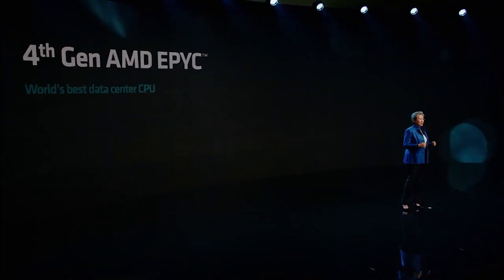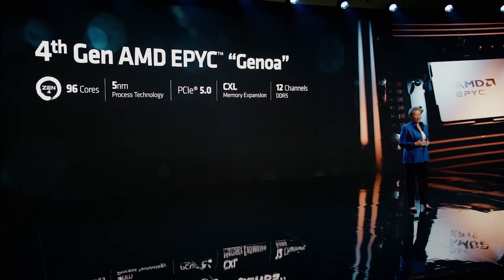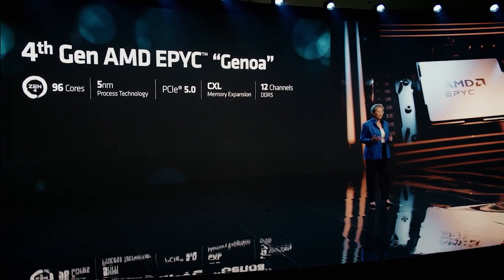AMD have now announced the availability of their Genoa X CPU architecture for HPC workloads. Comprised of up to 96 AMD Zen 4 cores, these 4th gen EPYC processors with 3D vCache have up to a massive 1.1 gigabytes of L3 cache per chip, and are socket compatible with Genoa.